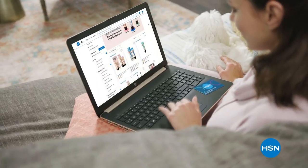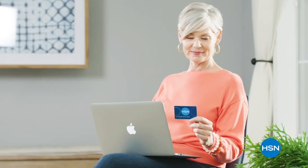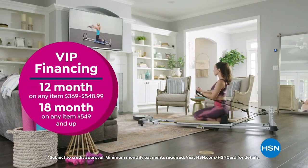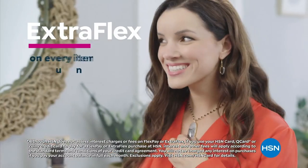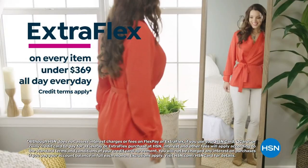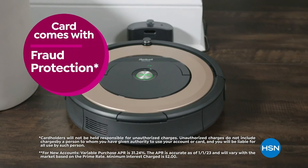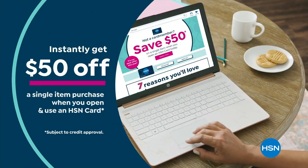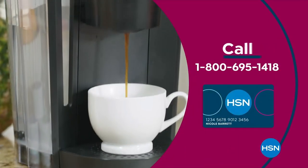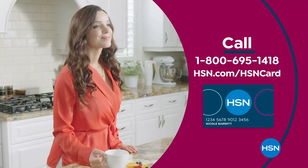Get the best deals on the things you love with the HSN card. As an HSN card VIP, you'll get VIP financing, plus extra FlexPay on every item under $369, all day every day, and at least eight VIP savings events a year. Includes fraud protection and there's no annual fee. Apply now and instantly get $50 off when you're approved.